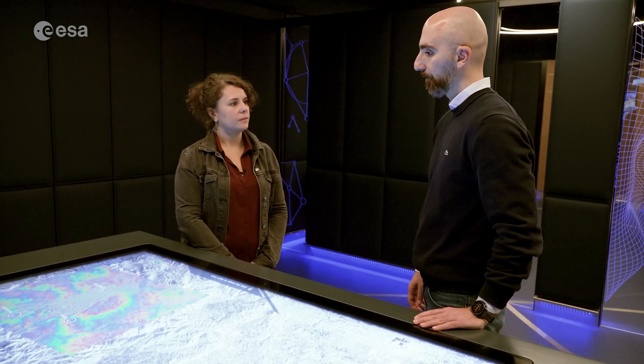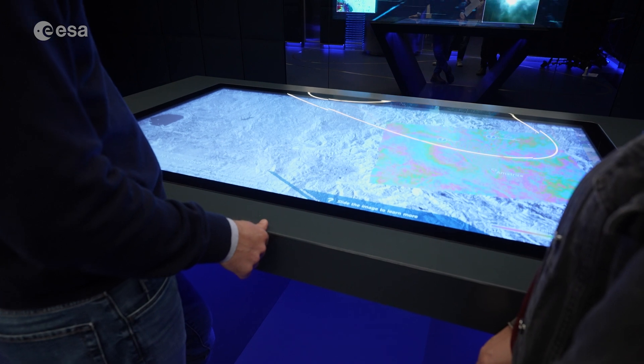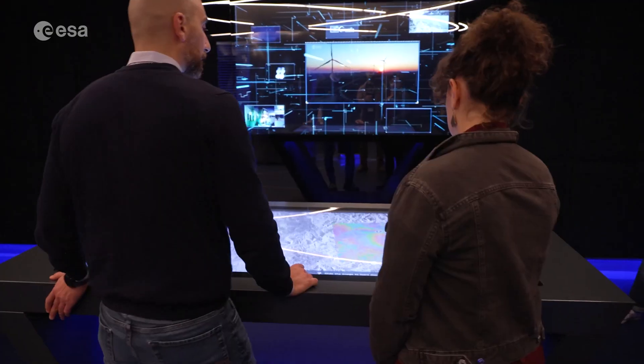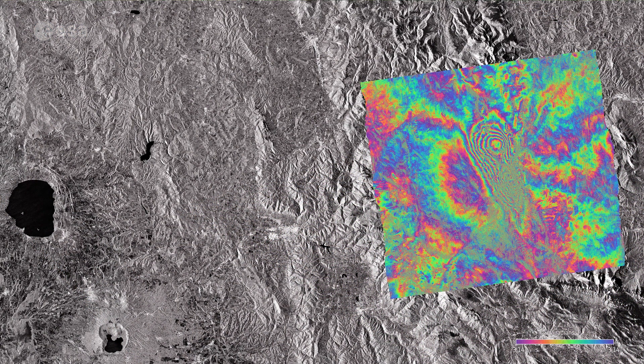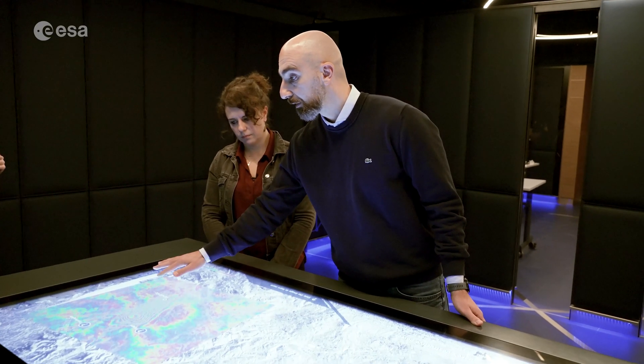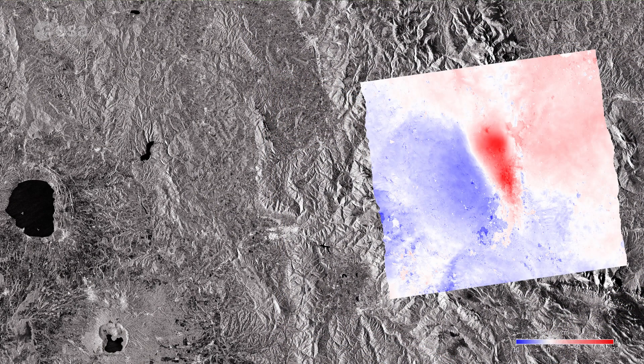Radar data is not only about analyzing signal intensity. An important technique is called interferometry, which measures parameters directly related to ground motion. This is very useful for analyzing what happened during or after an earthquake. Shown here is an interferogram derived from two acquisitions — one before and one after the Amatrice earthquake in central Italy. The fringe patterns indicate where the radar signal is detecting ground motion. Processing this data yields a ground displacement map, showing how much the ground has moved due to the earthquake.